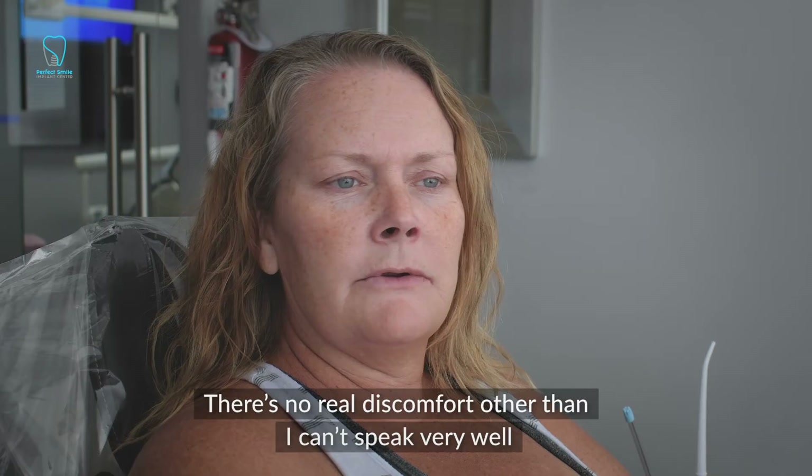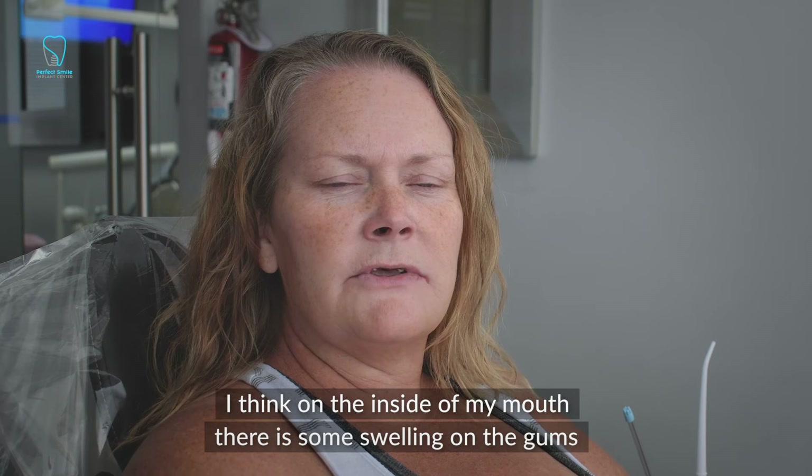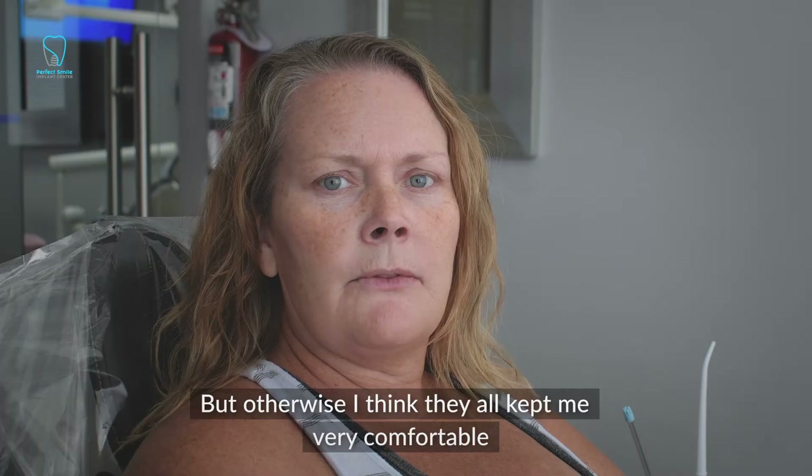There's no real discomfort other than I can't speak very well. There's some swelling on the inside of the gums, but for the most part I feel very little pain or discomfort. The hardest part of the surgery was having my mouth open for so long, but otherwise they kept me very comfortable — there were times where I even fell asleep.